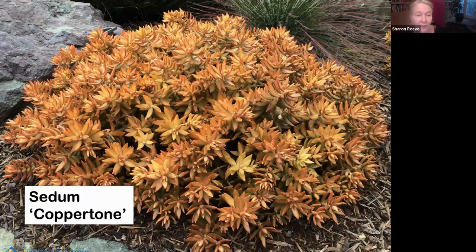Sedum Coppertone is a fantastic plant. I love this plant — it looks so good with blue. On the color wheel, complementary colors are so satisfying to see together. This combines well with Senecio, which is a bluer color, or any of the other blue succulents I've talked about — a really great combination.